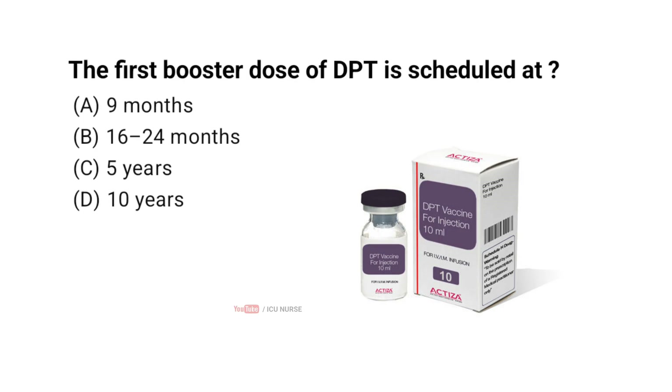The first booster dose of DPT is scheduled at — correct answer B — 16 to 24 months. The DPT first booster is scheduled around 16 to 24 months, often listed as 16 to 18 or 16 to 24 months, as per the UIP schedule.